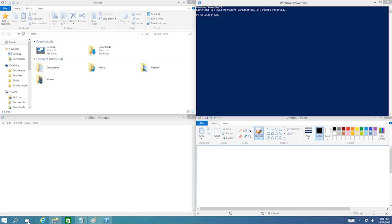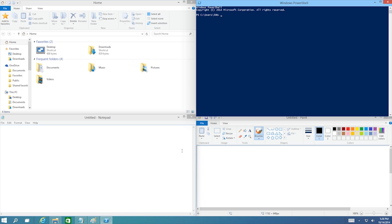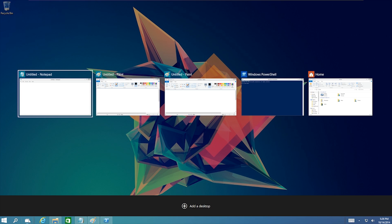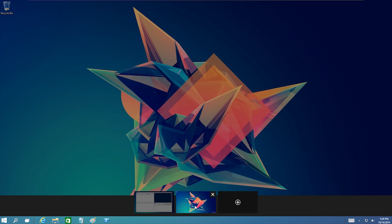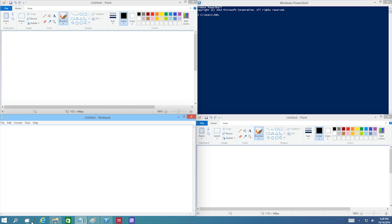Also, they added an extra button to the taskbar — it's Task View. It's just like when you press Alt+Tab, only this time with a dedicated button and extra features, like showing you all the applications you have open in the background, and you can easily close or reopen them like features on your phone.